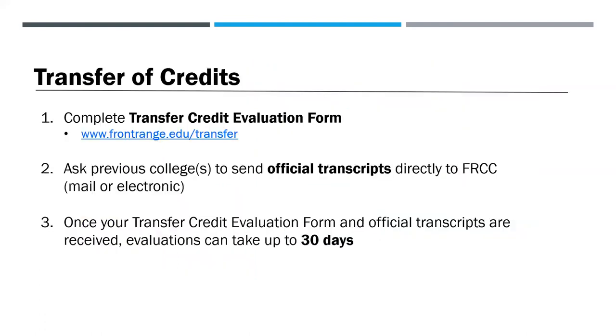If you'd like to transfer credits to Front Range, complete the transfer credit evaluation form on frontrange.edu/transfer. Ask your previous colleges to send official transcripts directly to Front Range by mail or electronically. Once your transcripts and the transfer credit evaluation form are received, evaluations can take up to 30 days.